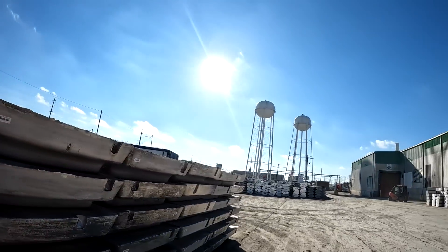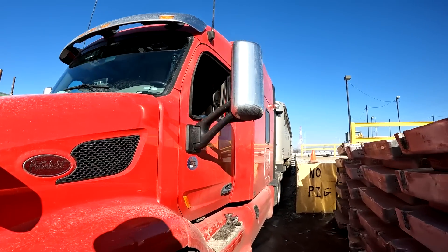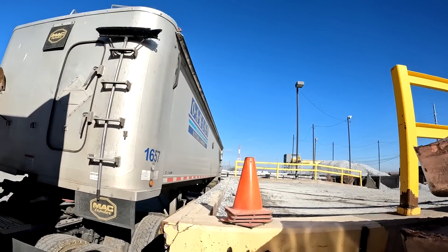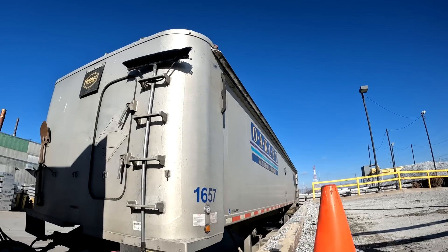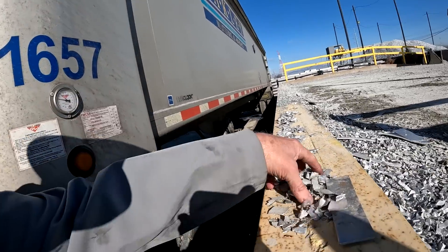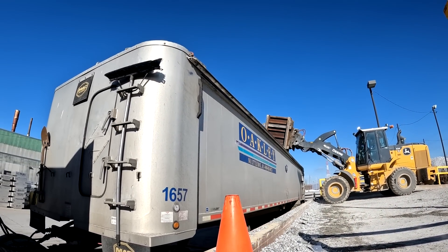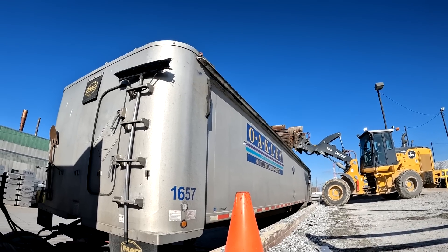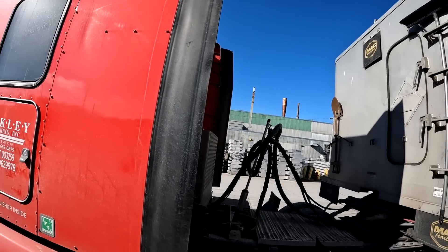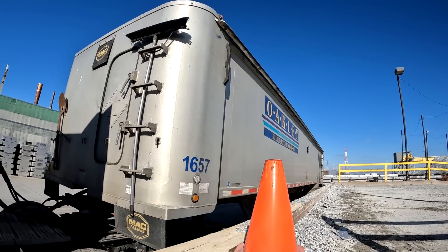So I'm getting loaded. There's the scale I weighed in on and I had to turn in there - there's another Oakley truck there now - and then backed up next to this platform. The loader is over there and he's picking up with a big forklift, just picking up these containers and then dumping them in. This stuff looks like it's real light - just like real light pieces of aluminum or something - with one of those rotating forklifts. I doubt this is going to be a real heavy load but we'll see. Nobody has asked me about the weight or how much I'm getting.